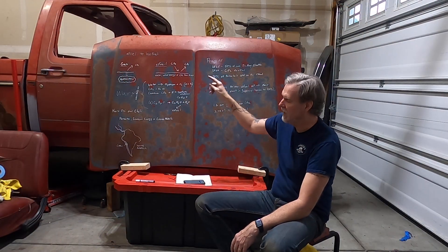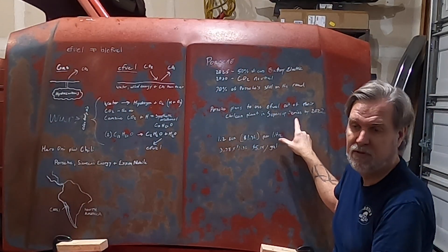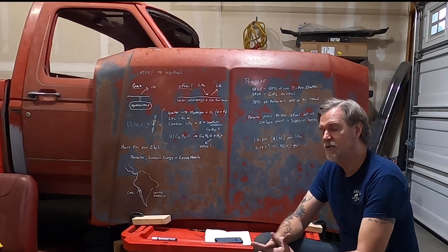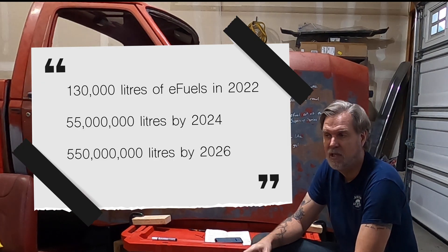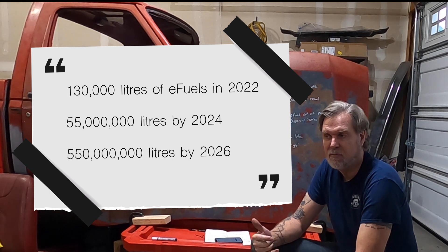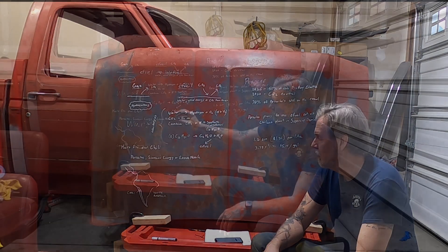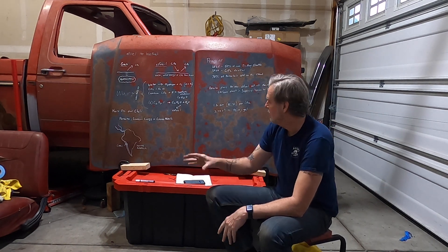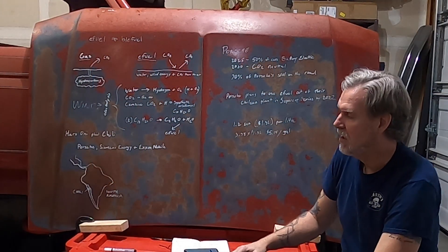They are planning to use the wind and solar power down in Chile to create all the electrolysis they need for this process. Porsche plans to use the eFuel out of this Haru Oni plant in the Supercup series by 2022 — and it's November 2021, so they've got a lot of work to do. They have just broken ground on the plant and are slated to produce 130,000 liters of eFuel in 2022, going up to 50 million liters in 2024 and 550 million liters by 2026. Porsche, Siemens Energy, and ExxonMobil are not messing around — they are putting billions of dollars into this.